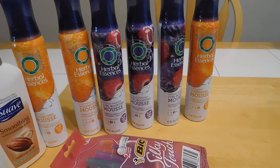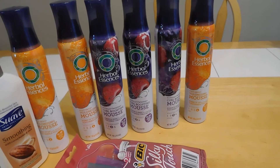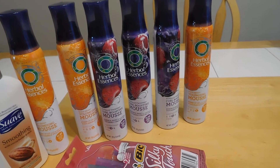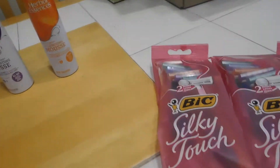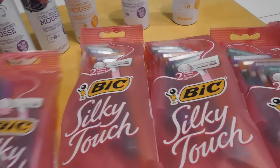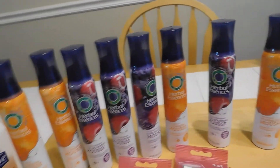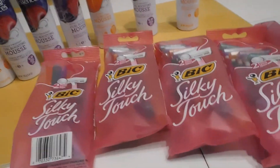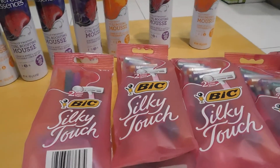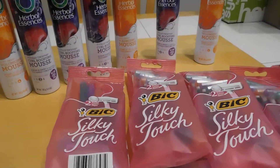Go out and get these deals! This was over $40 worth of stuff and I paid about $7 and some change out of pocket for everything. So that's one lotion, eight things of Herbal Essence, and five things of big razors for like $7 and some change — and I got $5 back in gift cards. Go out and get these deals y'all, and until next time, happy savings!